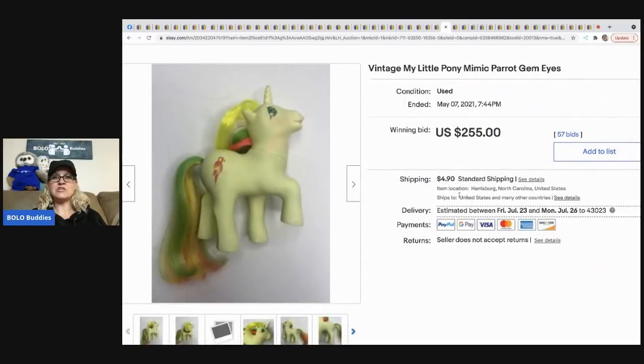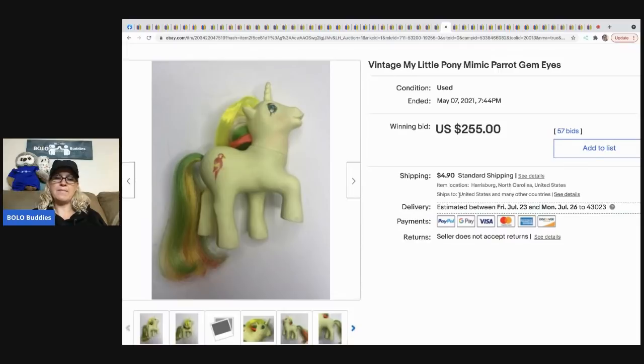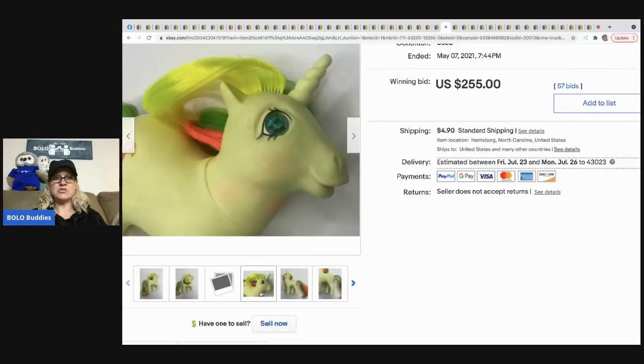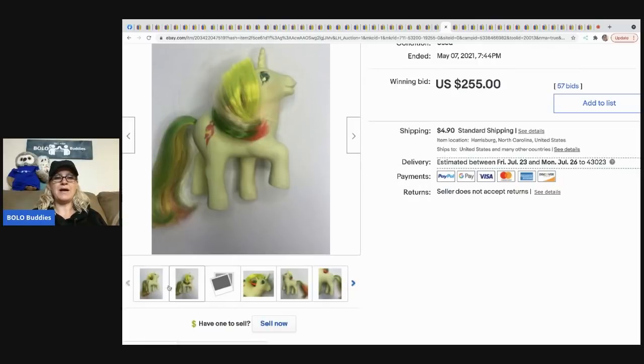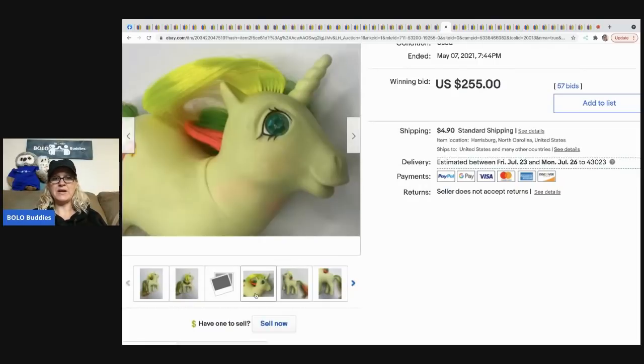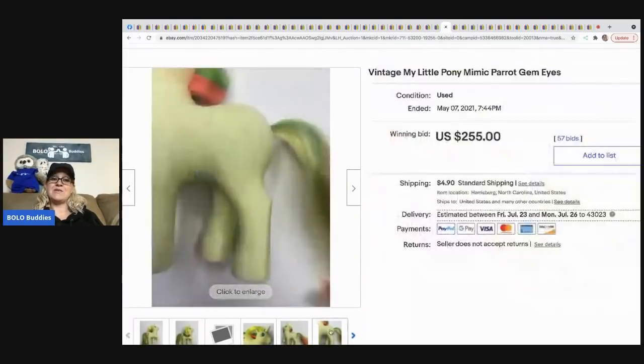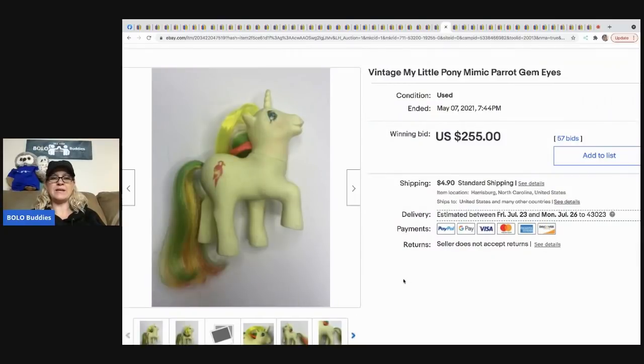The next item that sold is this vintage My Little Pony — it's Parrot Gem Eyes. My husband just came home with a My Little Pony carry case full of ponies from the '80s. I need to look them up, get them cleaned up, and listed. But this one sold for $255 plus shipping.